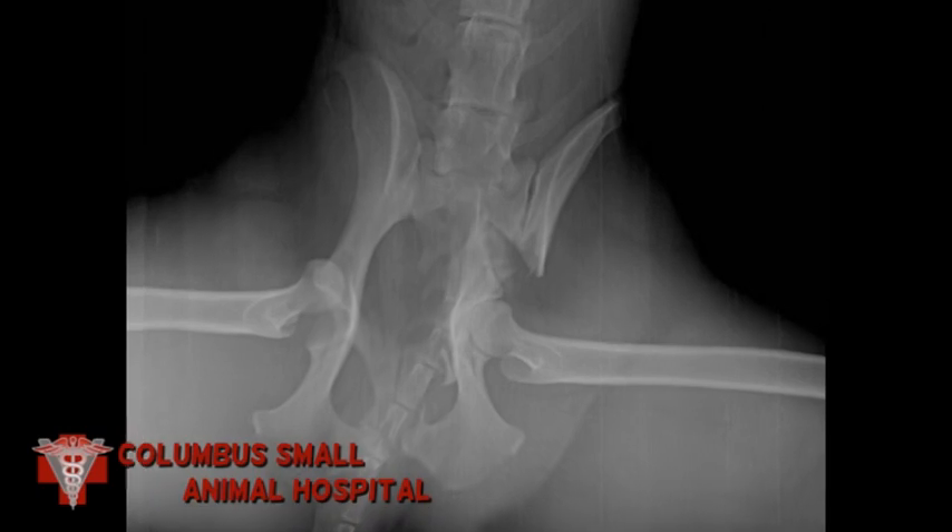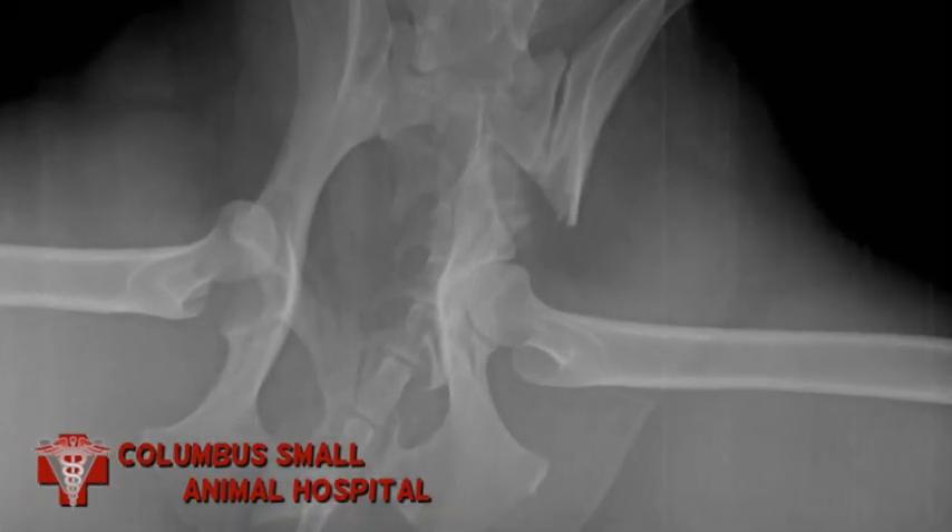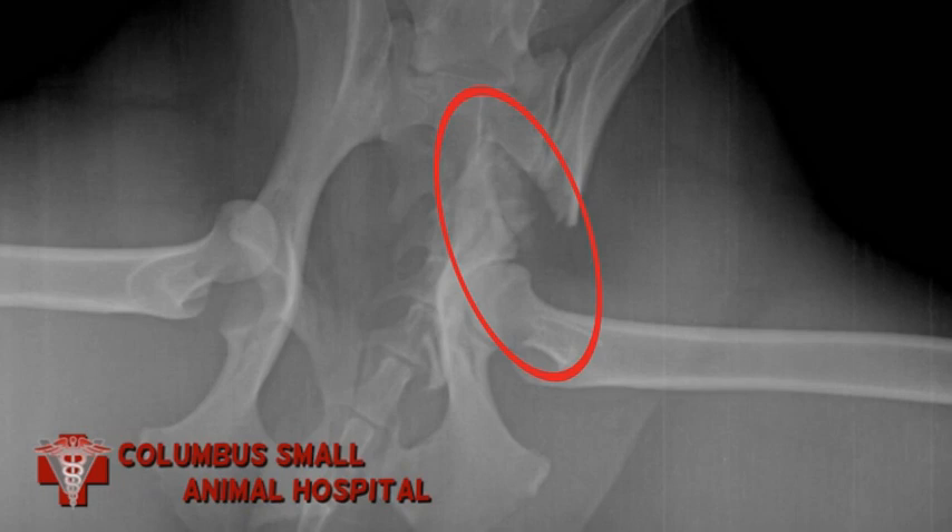Now you can see the ileal fracture that's between the acetabulum and the sacrum, where the ileum is completely fractured and displaced.